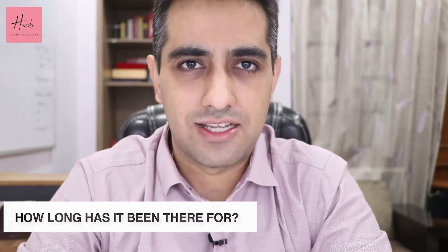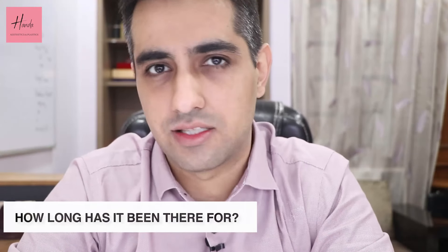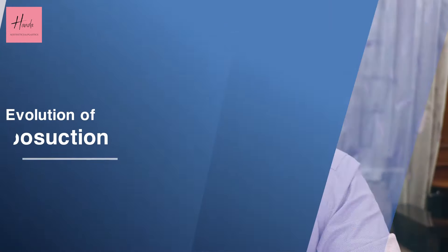When we start about liposuction, let's talk about how long it has been around. Liposuction has been there for about three decades now and is commonly performed all around the world. During this time the technology has continuously evolved, so to understand what technologies exist today we have to understand a little about the evolution of liposuction over the years.